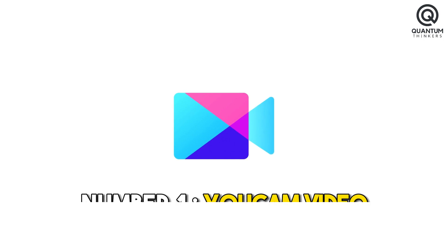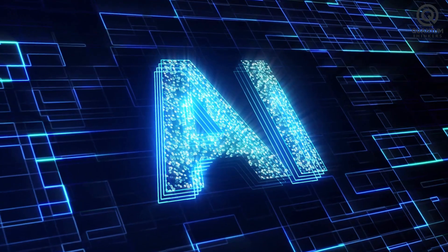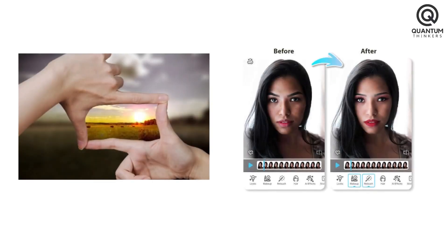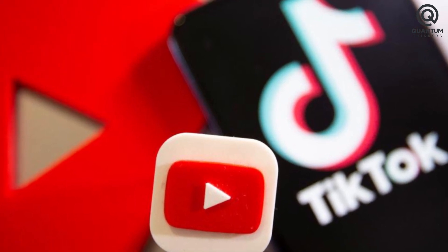Number 1: Ucam Video. Ucam Video is an AI video editing app that uses the power of AI to elevate videos with exceptional features such as AI-driven effects, background blur, motion tracking, object recognition, and seamless integration with popular social media platforms like YouTube and TikTok.